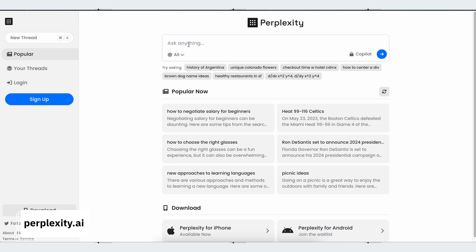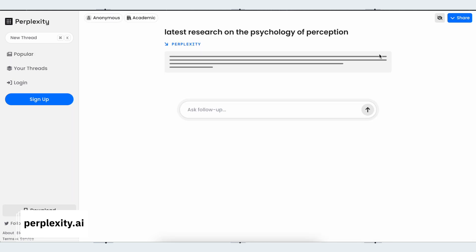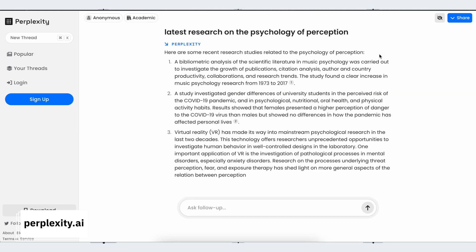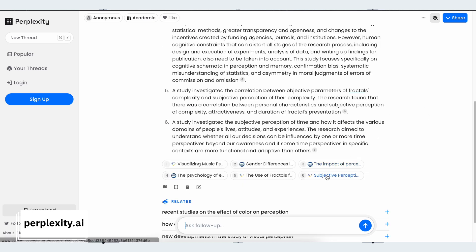Next up we have Perplexity. This is all about helping people discover and share information by asking questions using natural language. It not only shows you what other people are looking for but also how the AI managed to find it, by giving you references and further reading, plus possible follow-on questions that might take your learning that little bit further. Really useful if you want to chunk down a big concept into bite-sized learning.